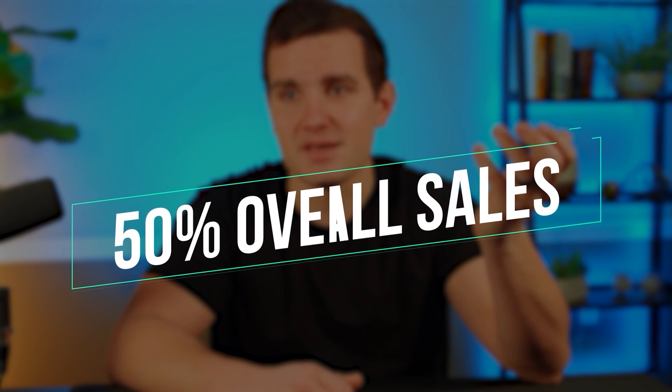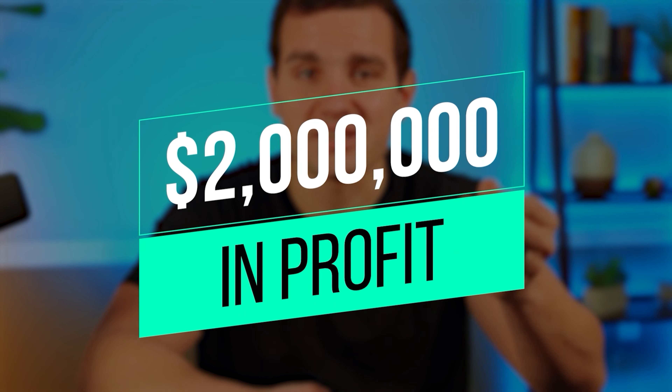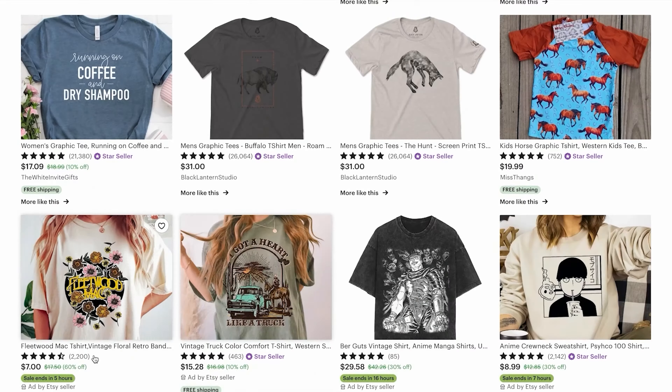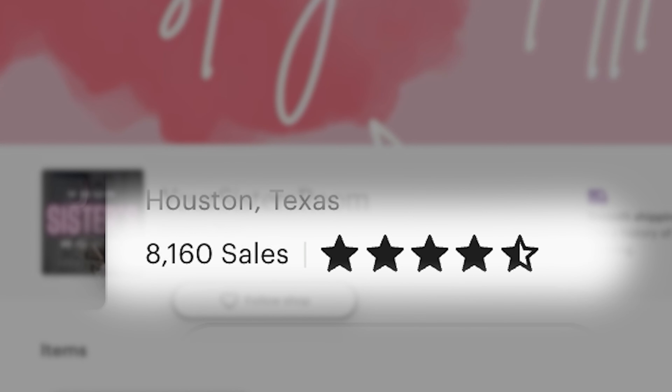If we assume that their product costs and Etsy fees come out to roughly 50% of the overall sales, that's still $2 million in profit. And admittedly, they're one of the bigger Etsy sellers I was able to find. But even smaller stores like Your Sister's Room here has over 8,000 sales at roughly $20 a shirt.